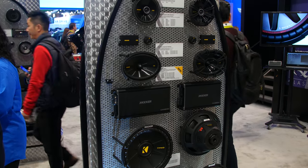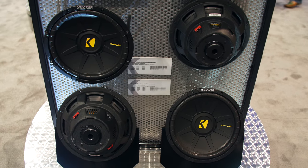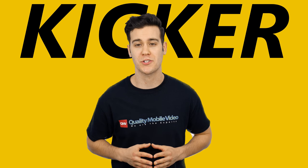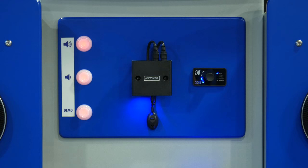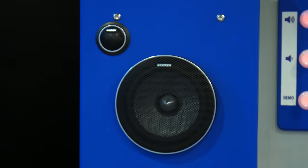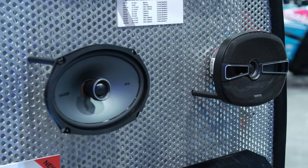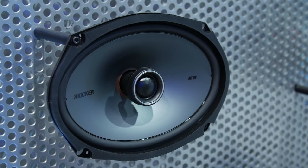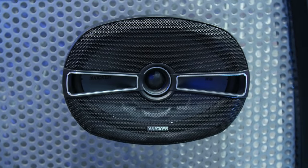Their Comp VX single voice coil subs and Comp D bass-heavy subwoofers also made an appearance. There was a great setup for Kicker's top-of-the-line KS speakers, tweeters, and remotes, and their best performing IQ amplifiers, which include tweak tuning software. Kicker's KS line of speakers are smooth and accurate, thanks to heavy-duty motor structures, silk dome tweeters, and extended voice coil technology.